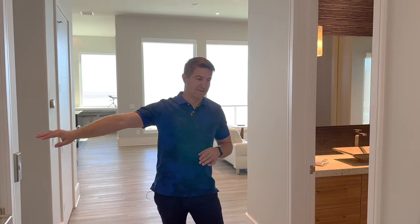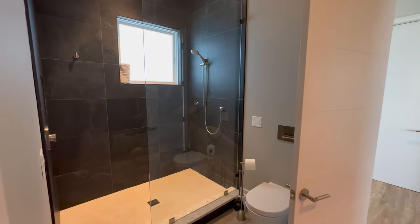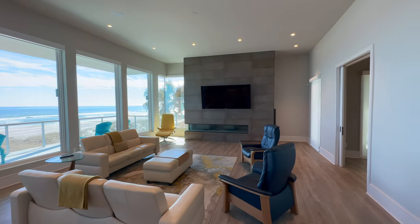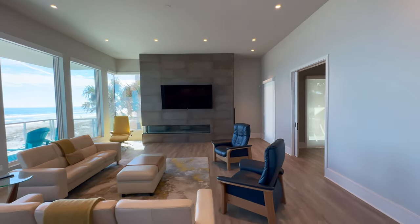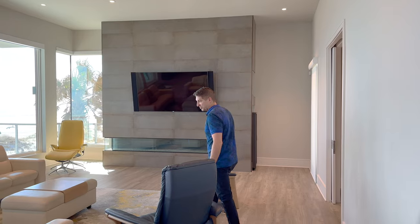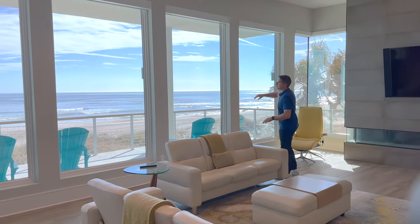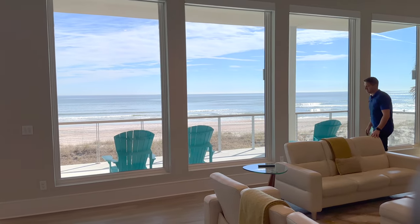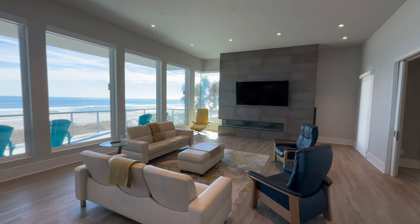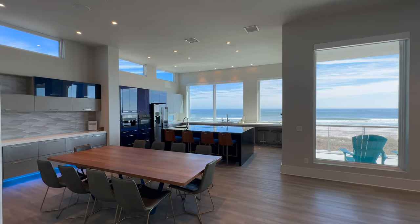Now we're heading to the second level — this is the main living area. On the second floor we've got the elevator again, a full bath, and look how big this great room is. You've got huge ceilings, a tile wall with a gas fireplace, a flat screen TV, and plenty of room for everybody to sit. And look at these views — almost floor-to-ceiling windows, and every single shade is automated at the touch of a button. Then we've got this huge open dining room.